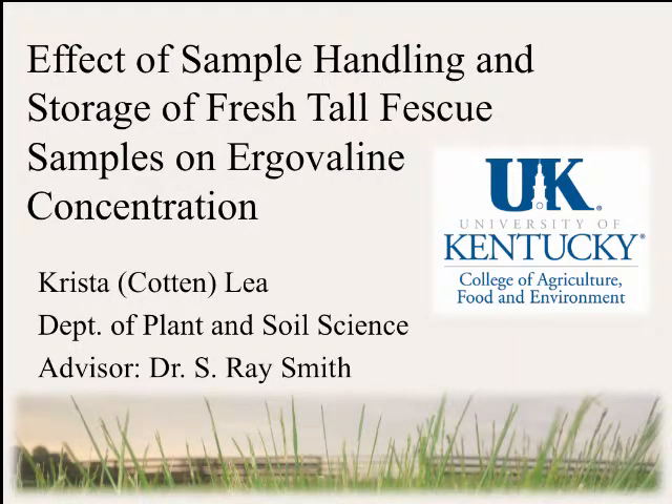This presentation covers handling and storage of fresh tall fescue samples on ergovaline concentration. As you might see on my slide, I actually got married after I entered in this contest, so my new name is Crystal Lay, but either one will work fine today.